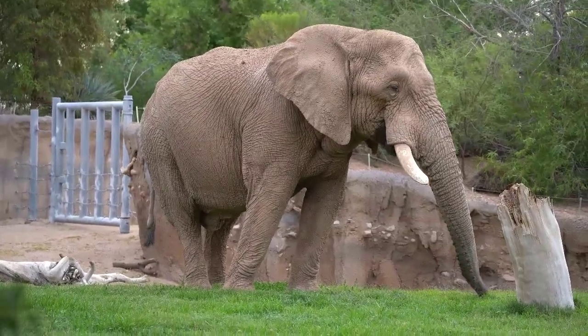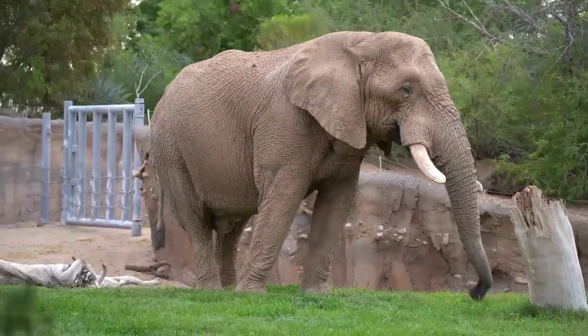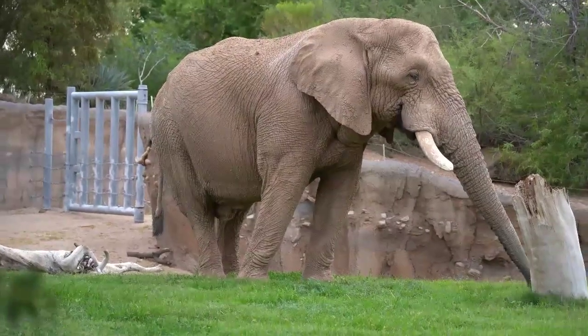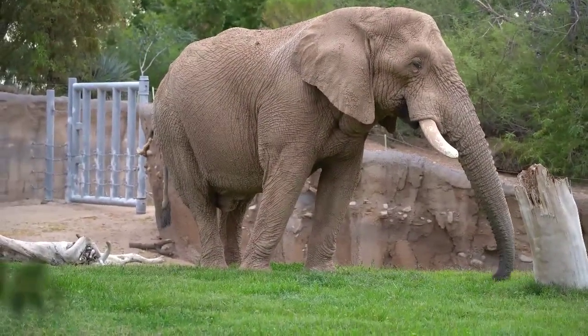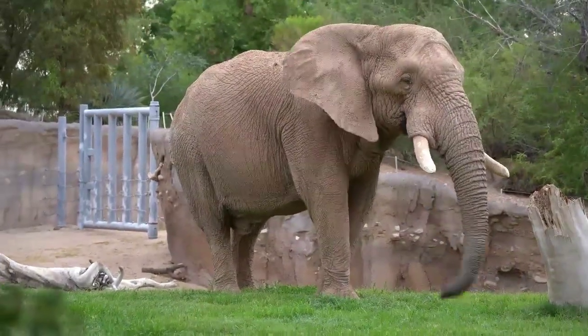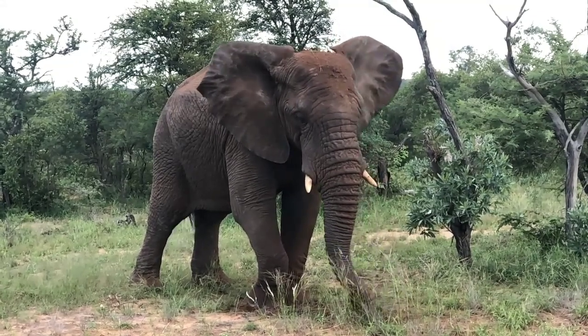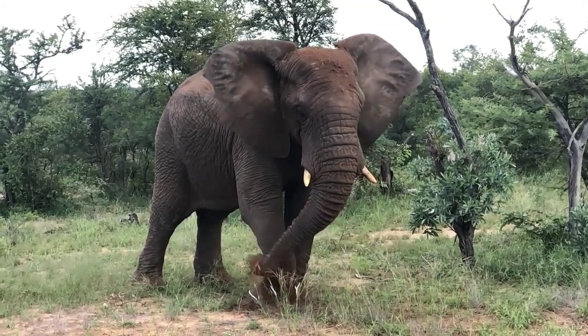Fact number one: an elephant trunk is an amazingly versatile tool. Did you know that an elephant's trunk is one of the most versatile tools in the animal kingdom? An elephant's trunk is a combination of the nose and upper lip, and it is used for a wide variety of tasks.